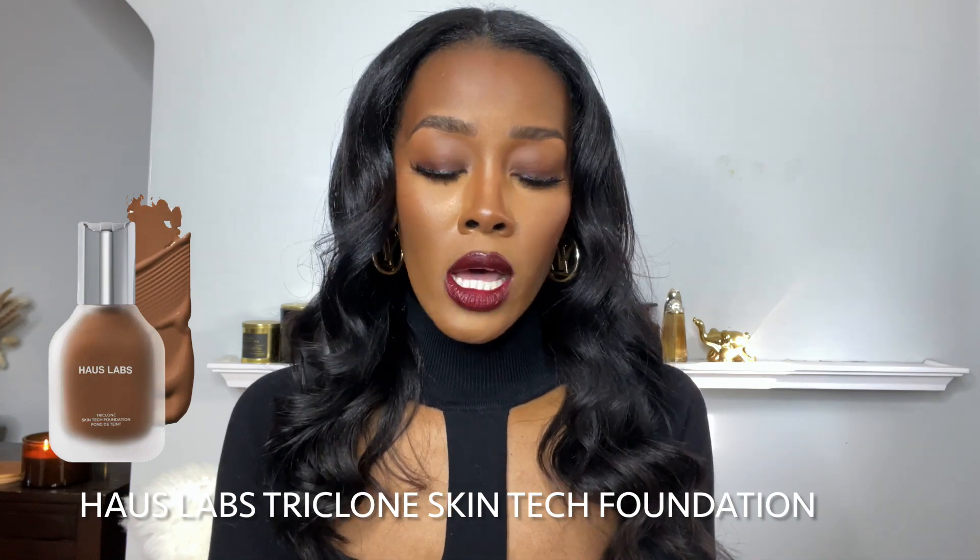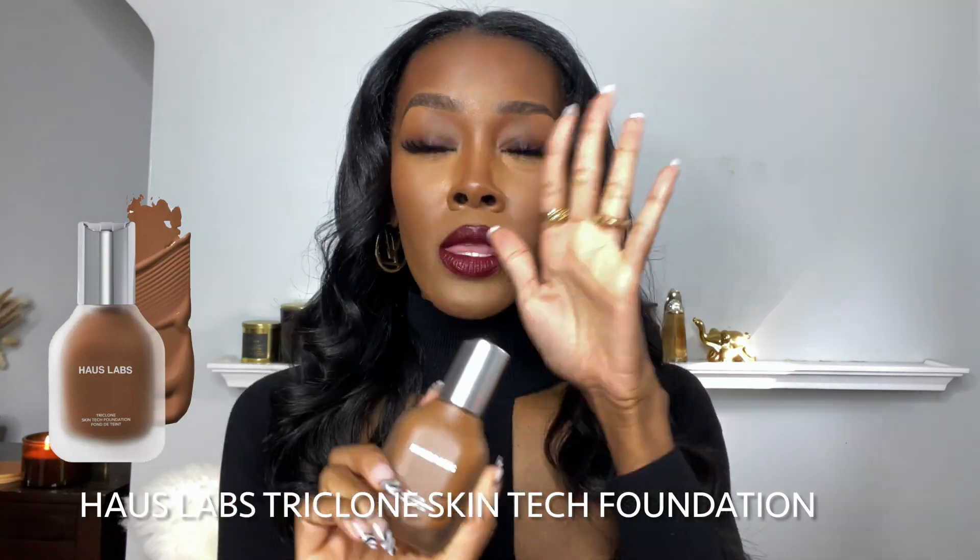The next thing I'm going to recommend picking up from the Sephora sale is the House Labs foundation — their Triclone Skin Tech foundation. The reason I'm recommending this is because of the shade range, which is crazy good. I believe they have like 46 to 47 different shades and they have a really nice range for brown girls. It's like a semi-matte — I feel like this color is my skin in a bottle. The bottle feels so luxurious. Definitely check it out if you are looking for a good foundation.